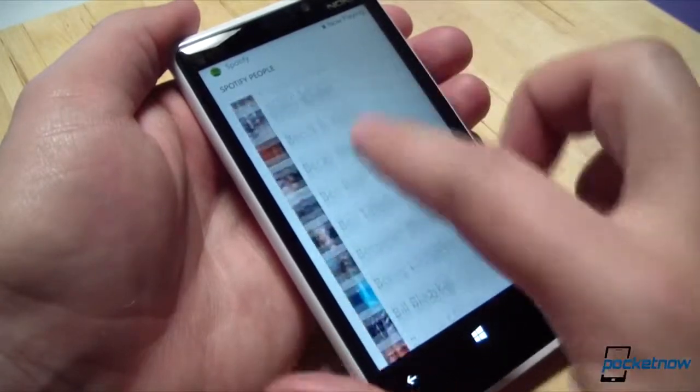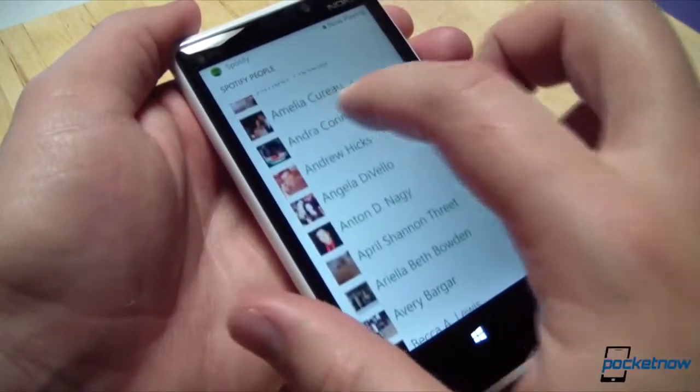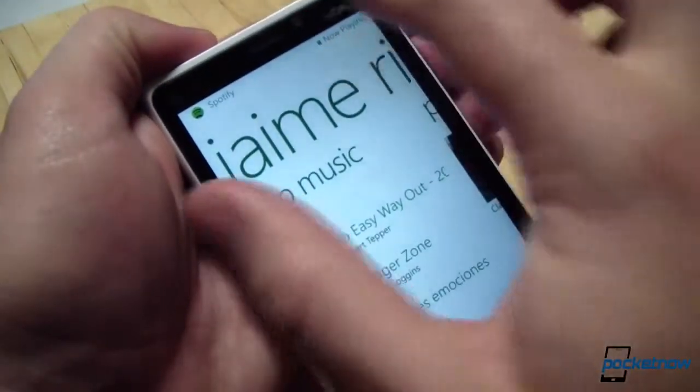If you have friends on Spotify, you can see what they're currently listening to. You can see what they've aggregated in terms of their favorite songs, their favorite playlists, top artists, and so on. And you can always see what they're playing currently if they are in fact listening to Spotify.